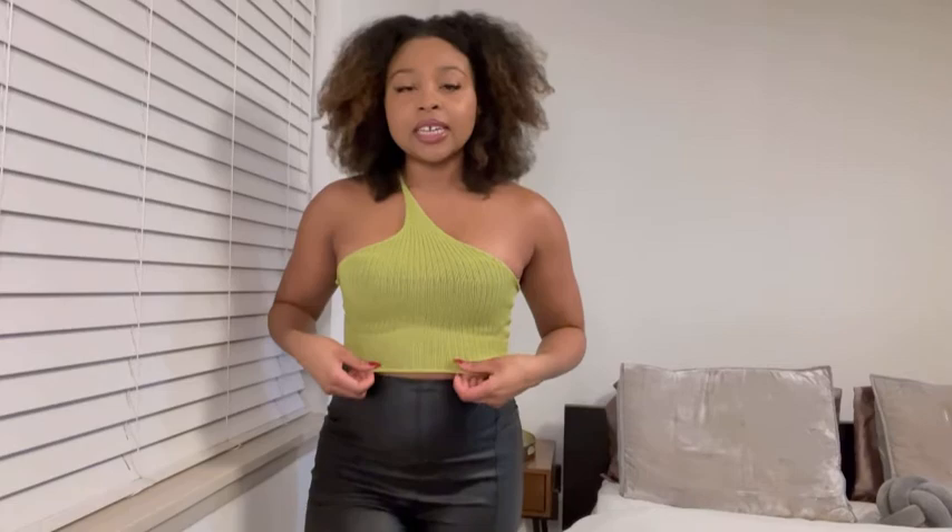...is this top. This is from Tropic Babe and I'm going to link it down below. It's called the Hillary top and it's in green — it's like a lime green color. I really like it. I have it on with these pleather pants. I showed you guys these pants in another haul — I believe they're from Meshki. I think these go really good together, I would totally wear this outfit out.